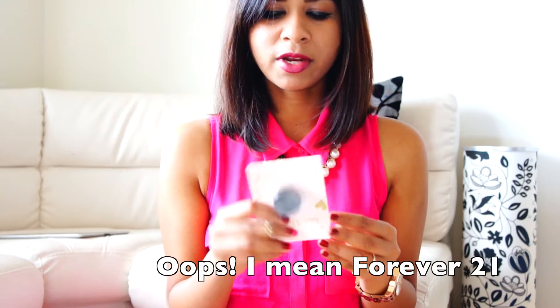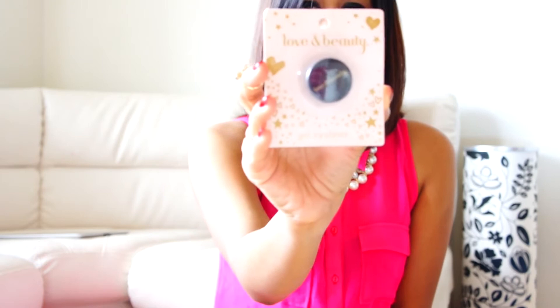The next item is a beauty item, and I picked it up from Forever 21 — it's this Love and Beauty gel eyeliner. The original price is about $1.50 but I got it for just $0.80.